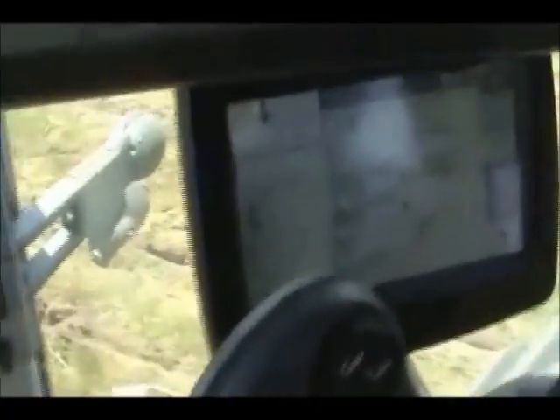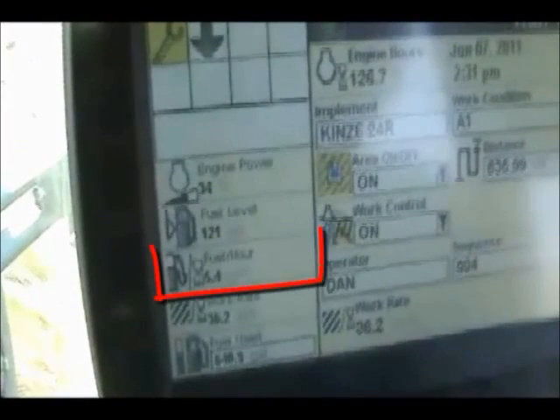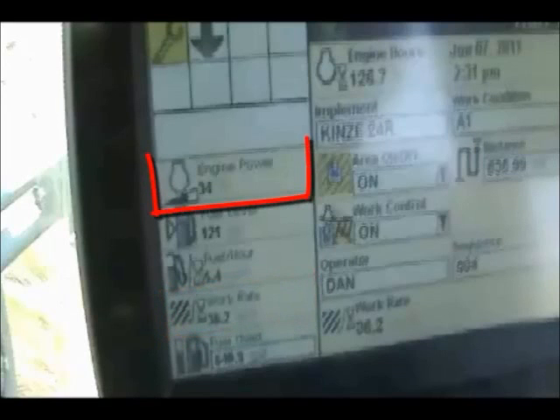This video was taken in June of 2011. We see the screen — at the time we paused it, it was showing the tractor using approximately 5.4 gallons of fuel per hour. The work rate was about 36 acres per hour, and it was consuming 34% of the engine power on this T8.360 New Holland tractor.